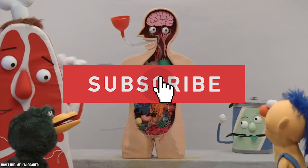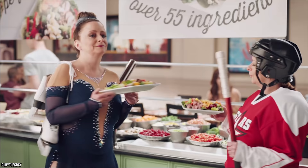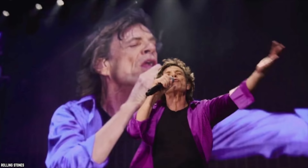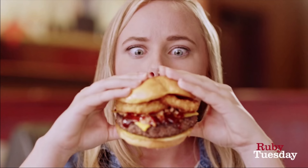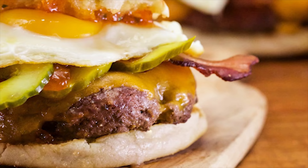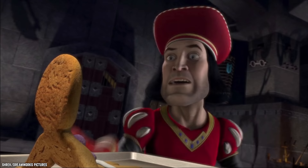Ruby Tuesday. This restaurant chain got its name from a Rolling Stones song. These days there are over 700 Ruby Tuesday restaurants in 40 American states and 12 other countries. The first Ruby Tuesday restaurant featured some faux Tiffany lamps plus hamburgers with English muffin buns. The days of English muffin buns are long gone.